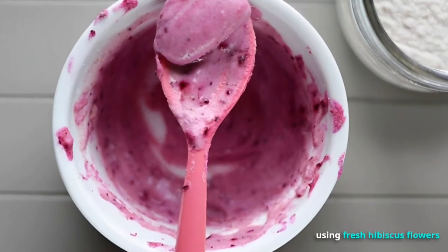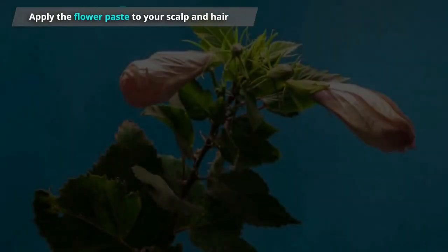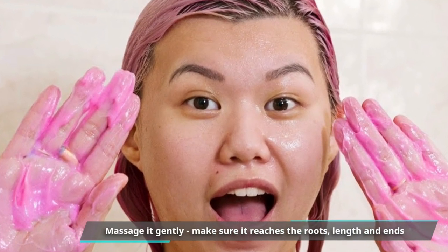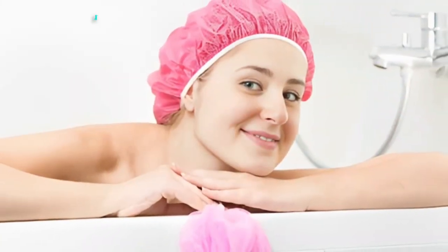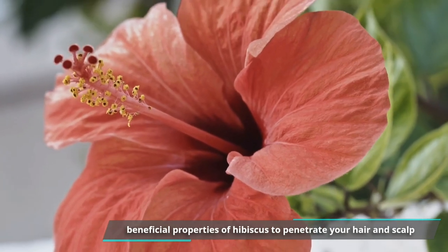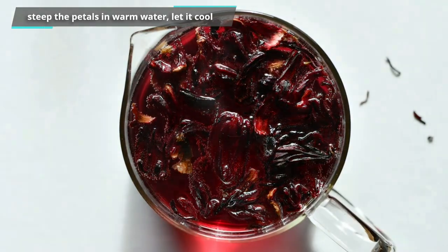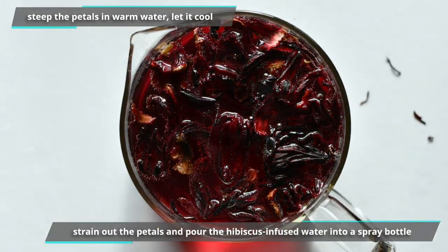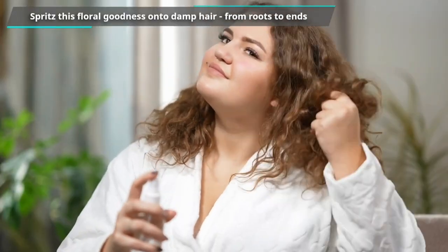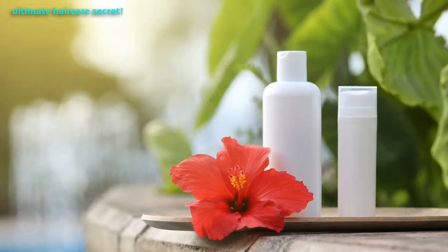If you're using fresh hibiscus flowers, blend them with water to create a paste-like consistency. Apply the flower paste to your scalp and hair, massage it gently making sure it reaches the roots, length, and ends. Let it sit for about 30 minutes to an hour to allow the beneficial properties to penetrate your hair and scalp, then rinse well. You can also steep the petals in warm water, let it cool, strain out the petals, and pour the hibiscus-infused water into a spray bottle. Spritz this floral goodness onto damp hair from roots to ends and let it work its magic. Thanks Cleopatra for this ultimate hair care secret.